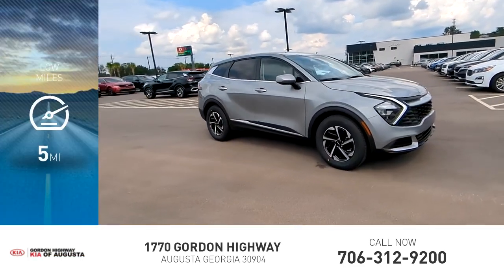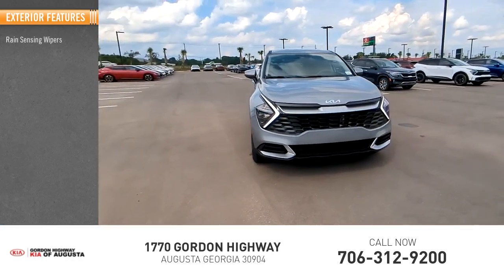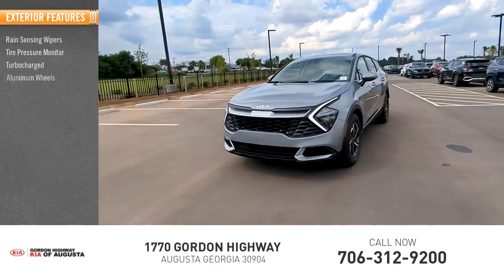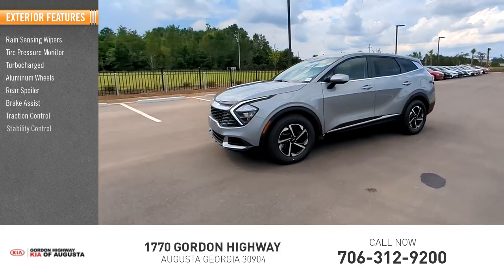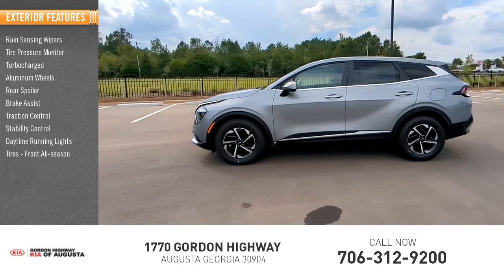This vehicle has less than 100 miles. Here are some of this vehicle's great options: rain-sensing wipers, tire pressure monitor, turbocharged, aluminum wheels, rear spoiler, brake assist, traction control, stability control, daytime running lights, and front all-season tires.